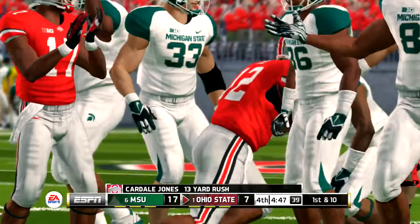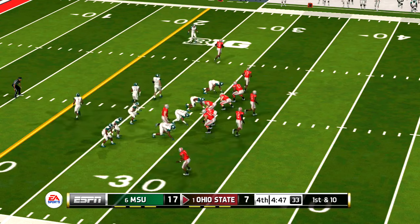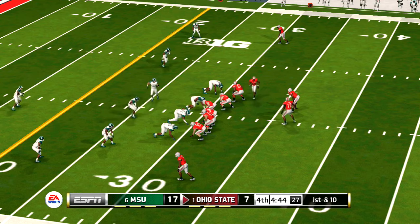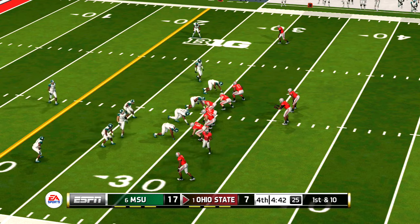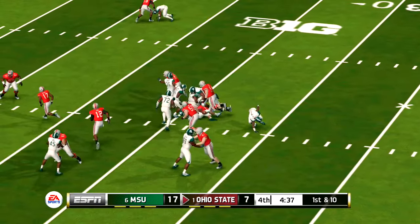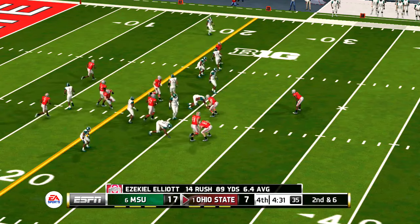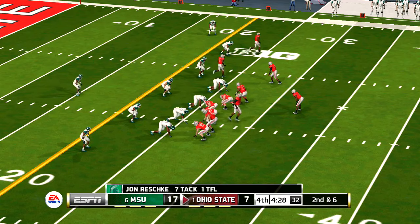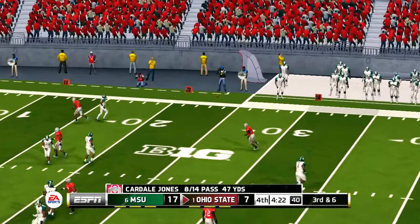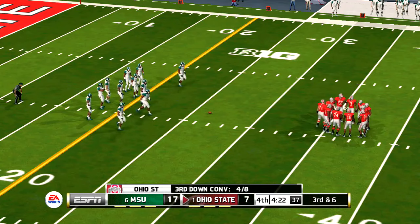Gains his way to the 30-yard line. They get nice yardage on that run. Swings it out there — incomplete. There's one the quarterback would like to rewind, because he has a wide open receiver and he just misfires. Third down and they need to get it down to the 20.